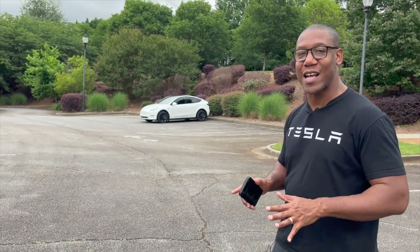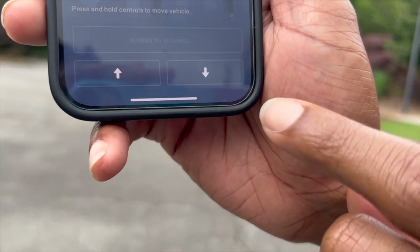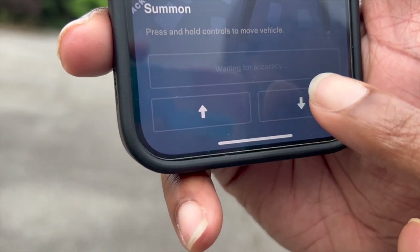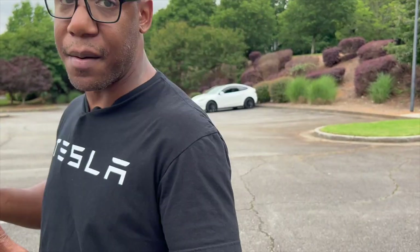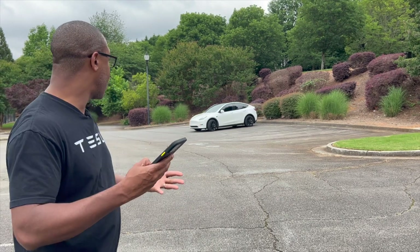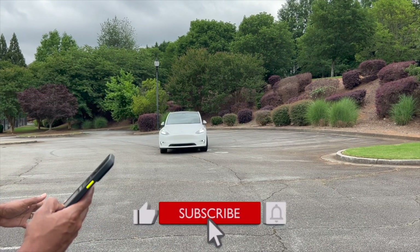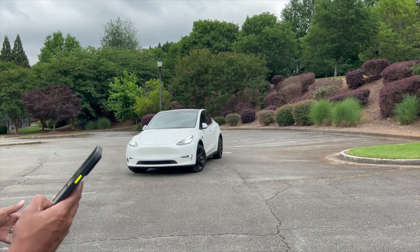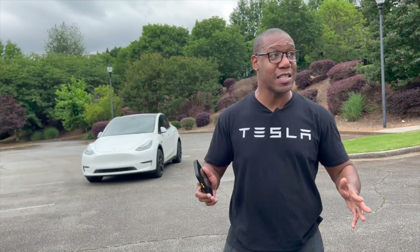The next feature we're testing is auto summon from the app. You can see in the app there are forward and backward controls, and it's waiting for vehicle accuracy. It only took a few seconds to get a target lock. On my settings I have it set so I have to hold the button down — if I let up my finger, it stops. The car is coming right toward us, going through some maneuvers, and it ends up exactly at the target location.